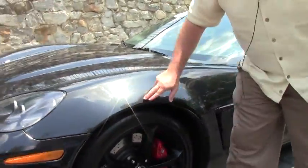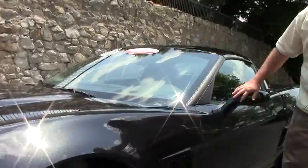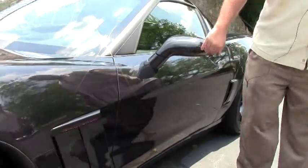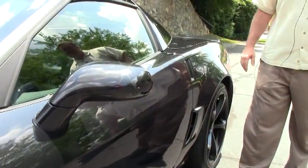This car also has — and you can see the faint line here — a plastic coating to protect the paint against rock chips as you're driving the car. That is on the front nose, the rear here, and then back here where the tires can throw up a little bit of stones.